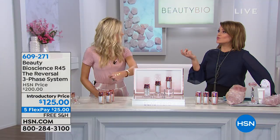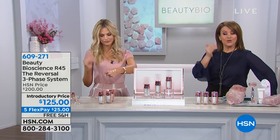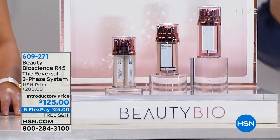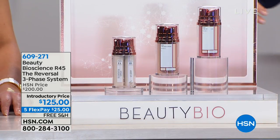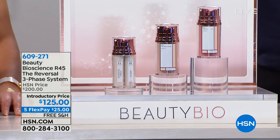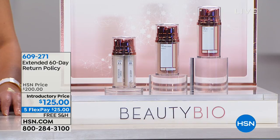You don't just show up to a marathon one day — you have to train to get ready to run that marathon. So you're going to use phase one for two weeks, phase two for the next two weeks, and then phase three. We have an extended return policy on this as well. Normally you get 30 days to try a product out; we give you 60 days, because we are so confident that you will see results like you've never seen before.